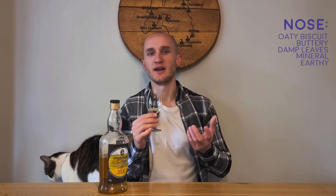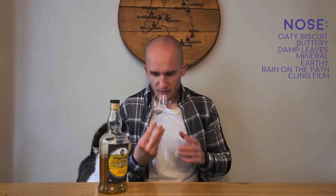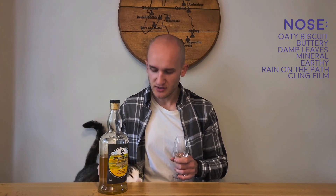There are damp leaves on the nose, a little minerally and earthy. There's also the smell you get from rain falling on a path or pavement — petrichor — and a plastic element like cling film or sellotape.